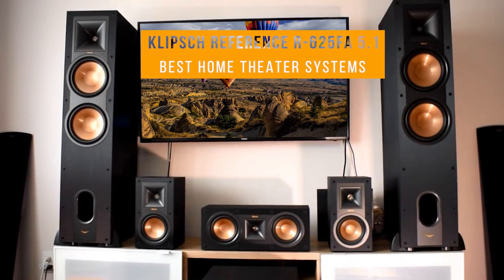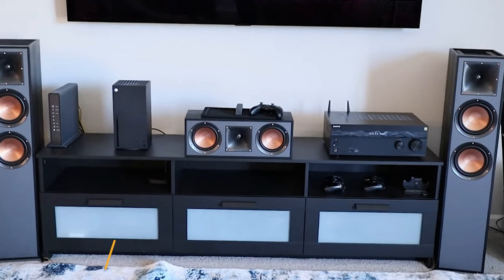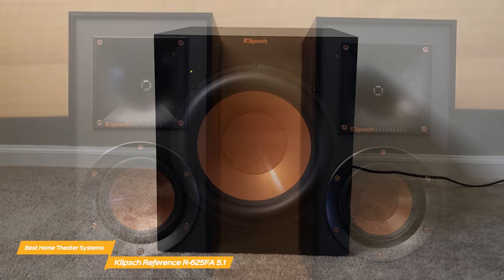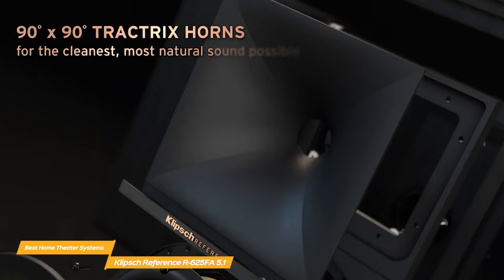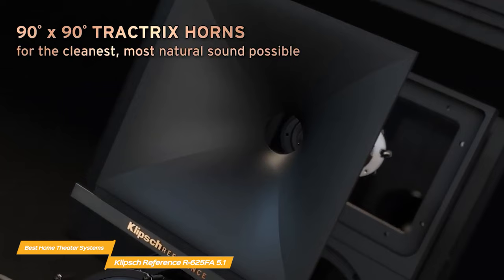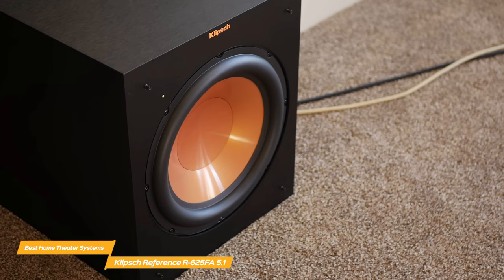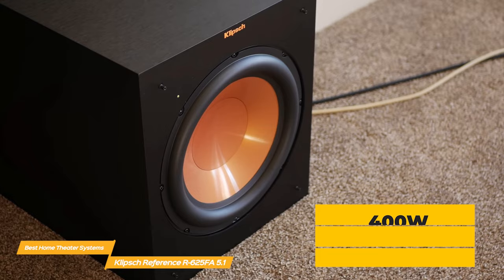First on my list is the Klipsch Reference R625FA 5.1 Home Theater Pack. The Klipsch R625FA 5.1 is a home theater system that really packs a punch. It includes two R625FA tower speakers, an R52C center channel speaker, two R41M bookshelf speakers, and the R12SW 400W all-digital subwoofer. The R625's 90x90 Tractrix technology delivers the power, detail, and emotion of the live music experience with the cleanest, most natural sound possible. The linear travel suspension aluminum tweeters minimize distortion for enhanced detailed performances.